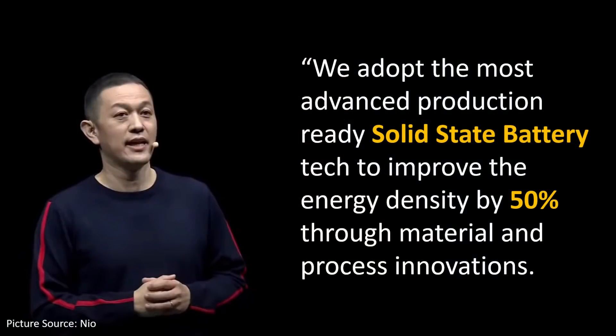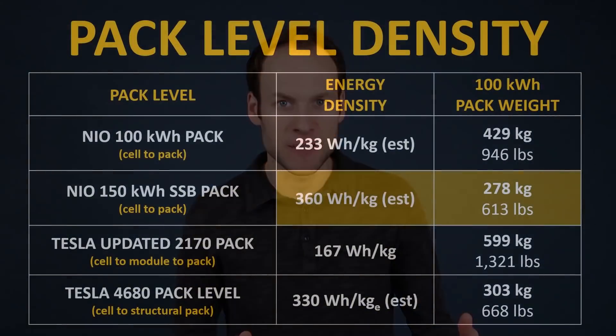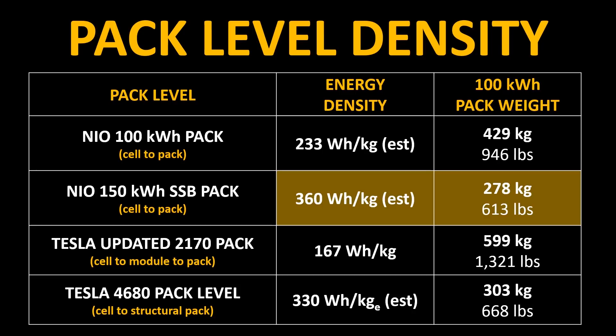Going back to William Lee's comments about this battery pack, he said, quote: "We adopt the most advanced production-ready solid-state battery tech to improve the energy density by 50 percent through material and process innovations." So if NIO's new 150 kilowatt-hour solid-state battery really is the same shape and size as the 100 kilowatt-hour battery pack, this 50 percent energy density increase would be needed to achieve that increased capacity without an increased size. Moving from a 233 watt-hours per kilogram estimate for the 100 kilowatt-hour pack up to 360 watt-hours per kilogram — assumed as a pack-level number — represents a 55 percent increase in energy density, which is within that 50 percent mark William Lee talked about.